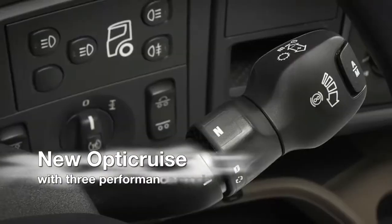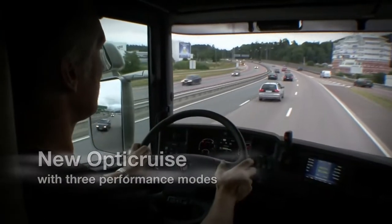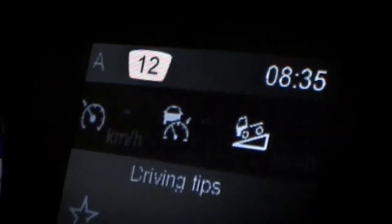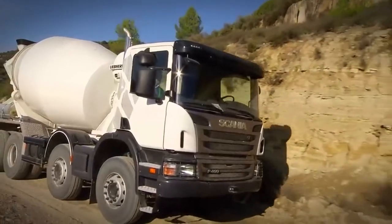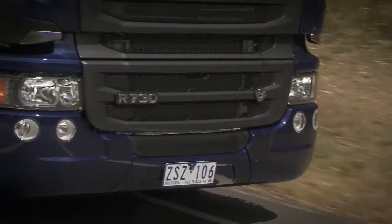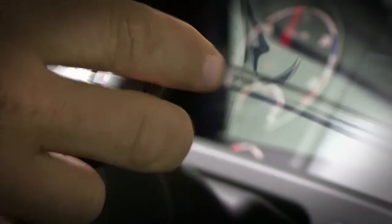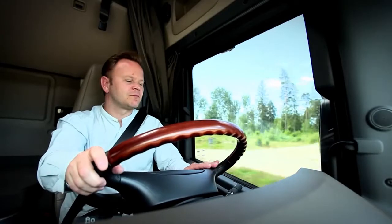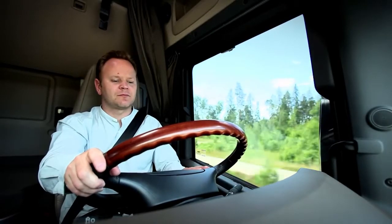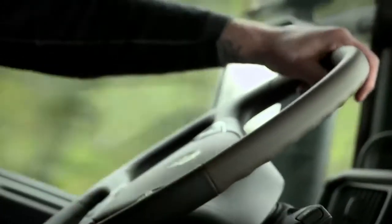A new version of Scania Opti-Cruise with performance modes is also being introduced. This optimizes the gear changing strategy relative to the application, with maximized fuel savings in mind. Up to three performance modes can be specified on each truck. What's more, with fleets in mind, a useful collection of fuel saving options can be packaged together. This collection is intended to minimize driver influence on fuel consumption, which is exactly what fleet owners have been asking for.